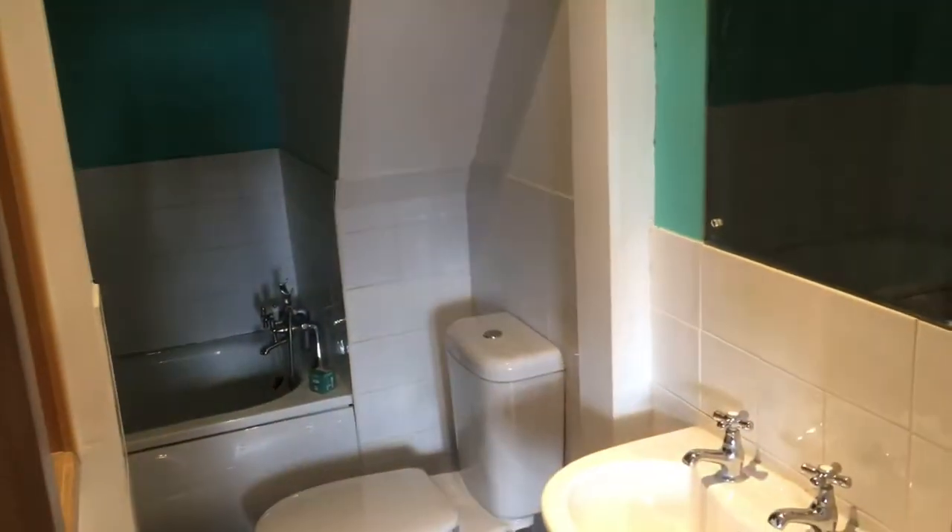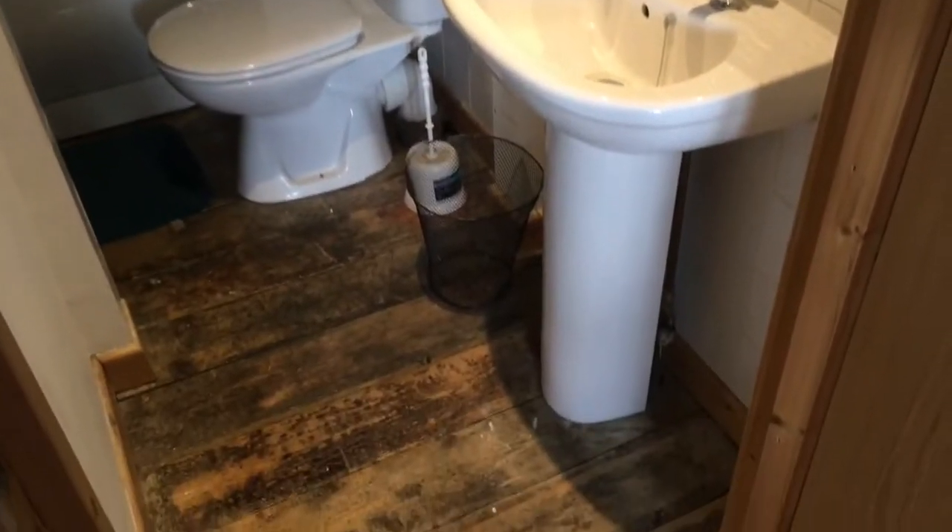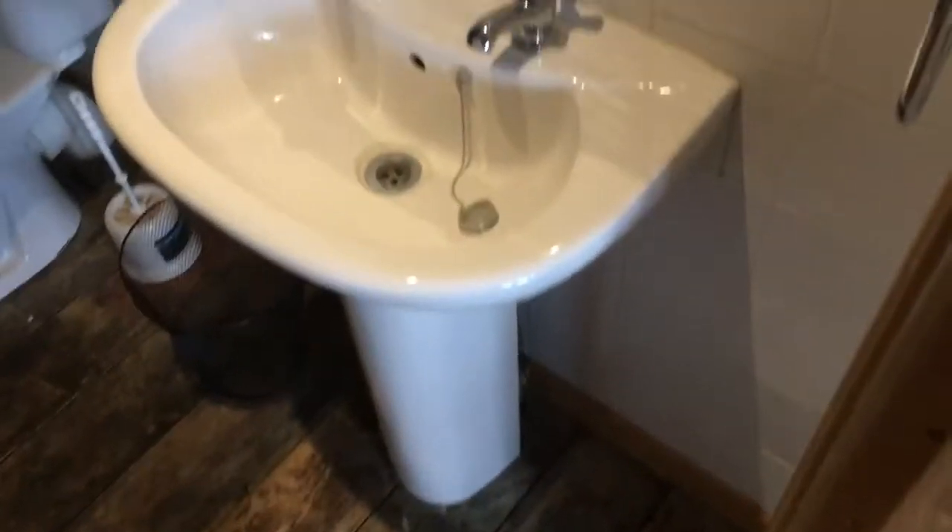Side table in the corner. This is a jack and jill bathroom — for those not familiar with the phrase, it's a bathroom accessed from more than one room or landing. So through this door, this bedroom gets to use it like an en-suite.